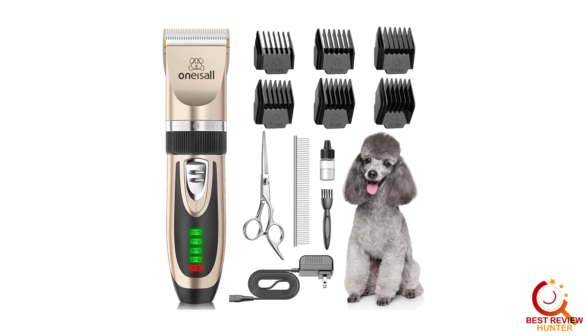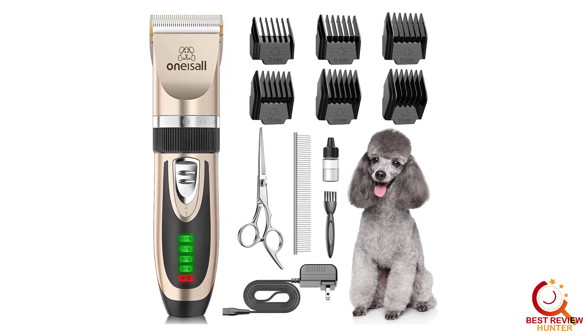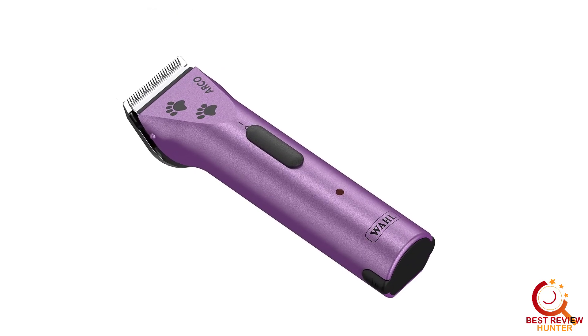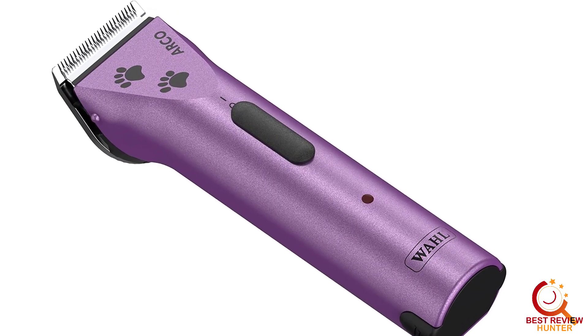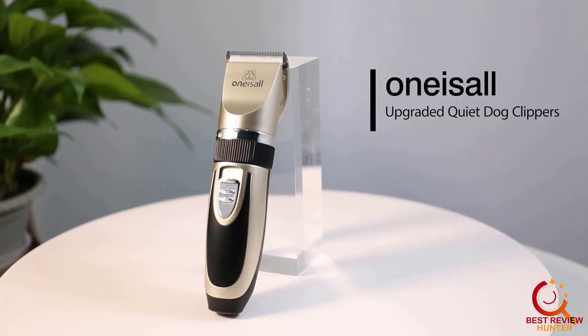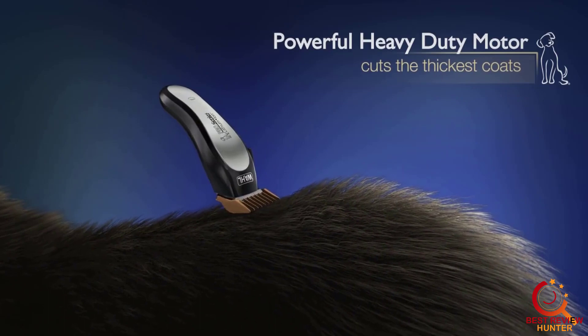Trips to the groomer can add up, especially if you have more than one pet. Investing in a set of high-quality dog clippers can help reduce some of the cost of pet ownership. In this video, we'll review some of the best dog hair clippers and trimmers, including clippers for dogs with dense coats, curly hair, and small dogs.